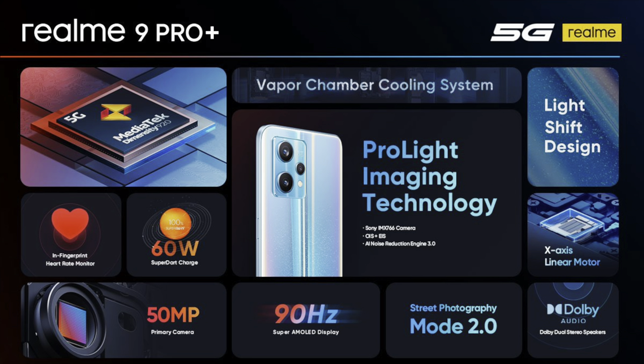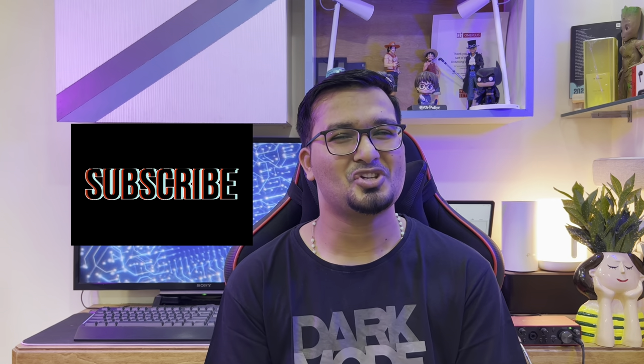That is it for today — here is everything you need to know about the recently launched Realme 9 Pro Plus. If you stuck around till the end, I really hope you can subscribe as well. Thank you so much for watching, and I will see you very soon.